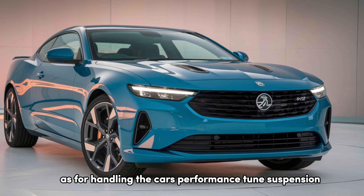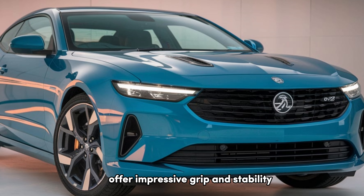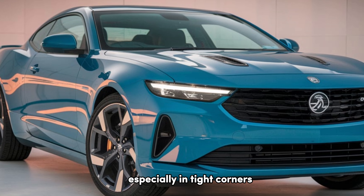As for handling, the car's performance-tuned suspension, adaptive dampers, and rear-wheel drive offer impressive grip and stability, especially in tight corners.